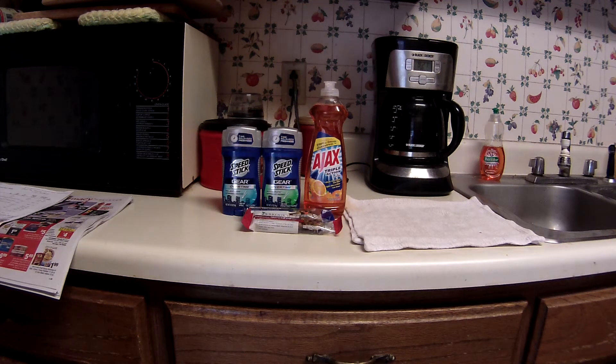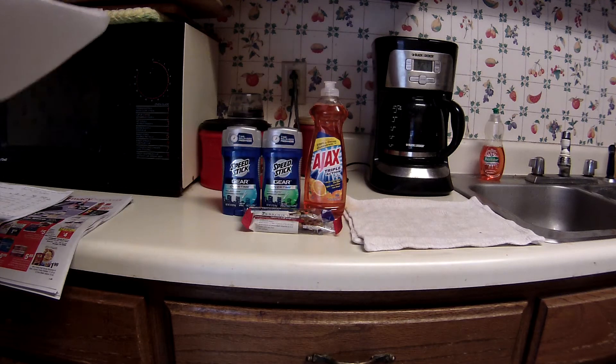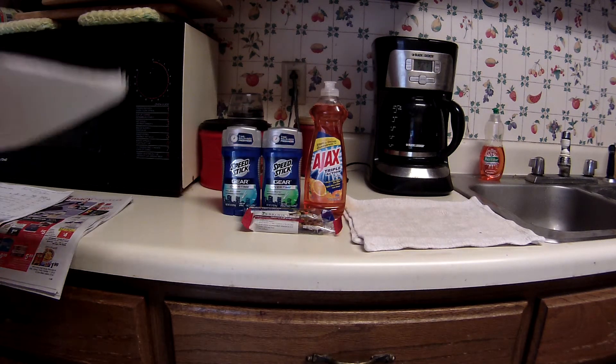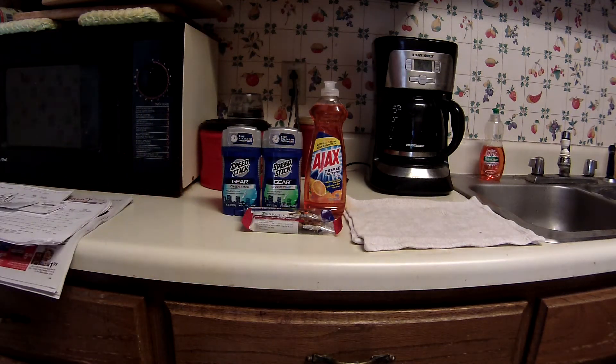Alright, so here at CVS the Speed Stick is on sale for $4. If you go on CVS.com, there are $2 off one coupons, which make those $2 a piece. And then when you buy two, you get a $4 ECB, which makes the Speed Stick gear completely free.